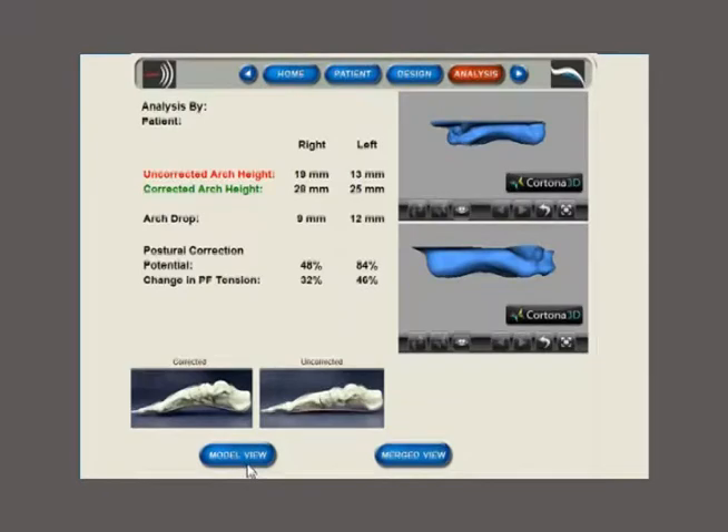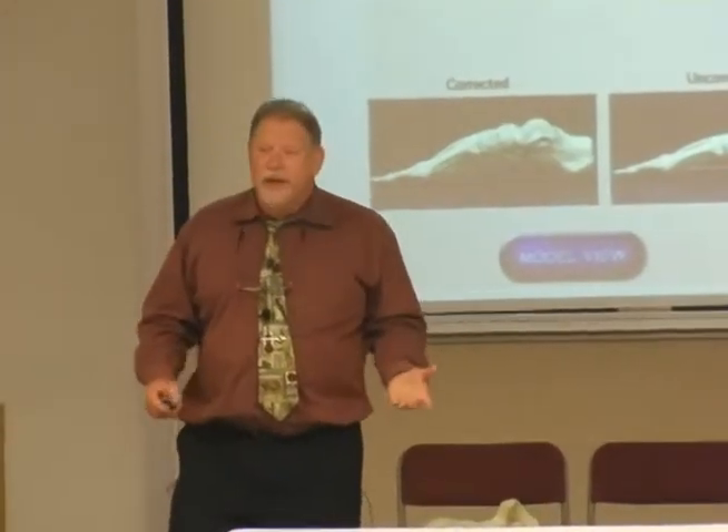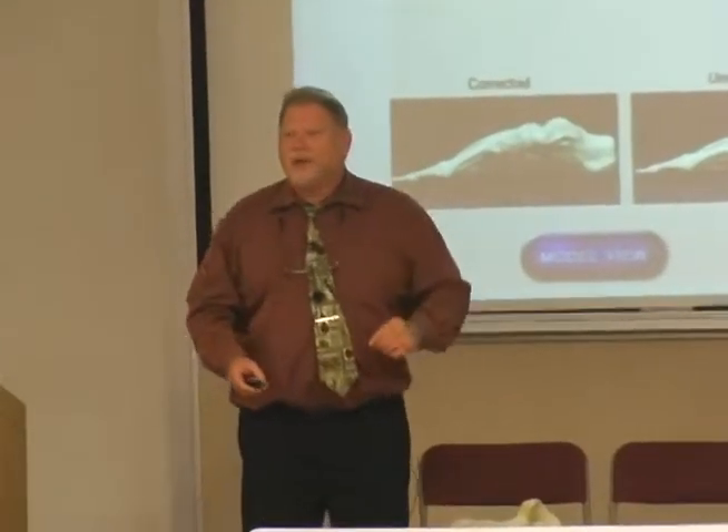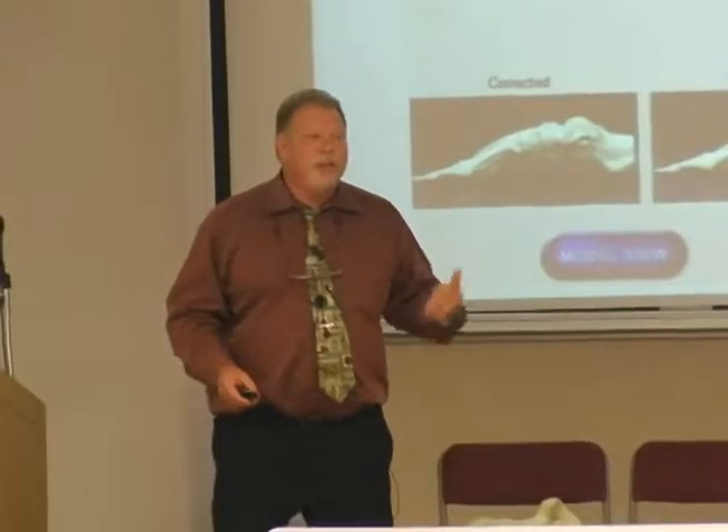We didn't invent that — it was actually a university in Germany that invented it. We funded it and got the APIs, the Application Program Interfaces, that allowed us to go in and manipulate the program. When we look at this, we can look at a foot corrected and uncorrected, and first measure the navicular drop. It turns out navicular drop statistically is shown to be a fairly good indicator of foot posture — it's fairly reliable.